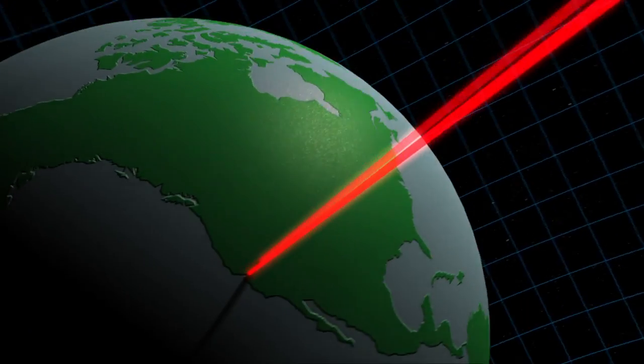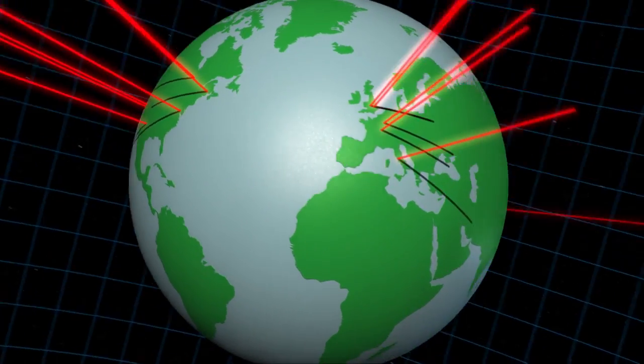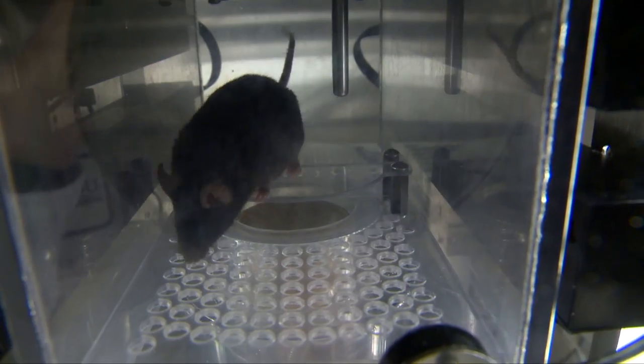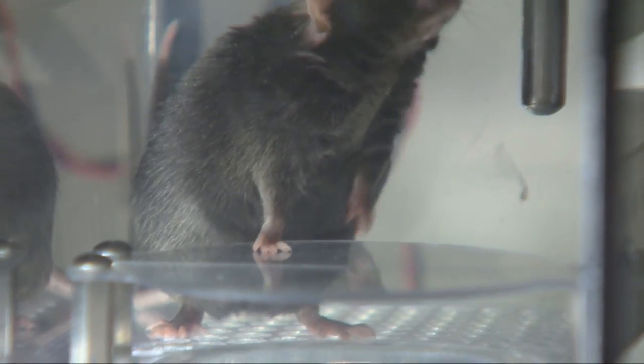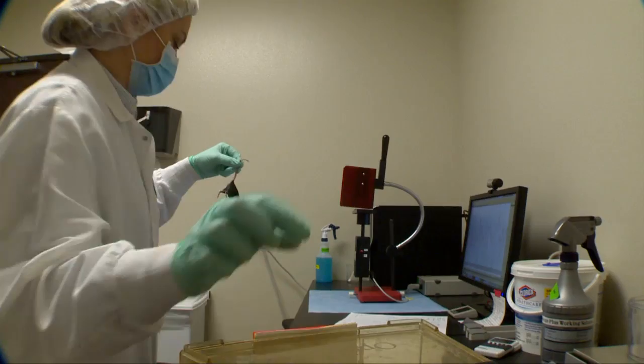And to maximize its value, KOMP is cooperating globally with other groups through the International Mouse Phenotyping Consortium to phenotype every gene in the mouse genome. So, in short, someday these little critters could play a huge role in knocking out some of humankind's most debilitating diseases.